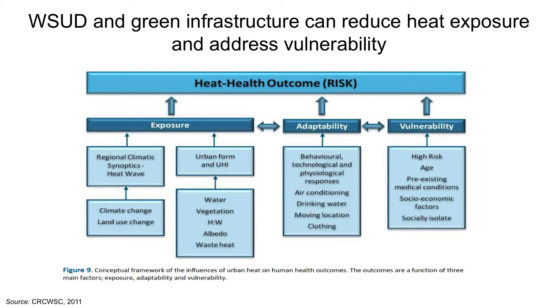If we can identify adaptation approaches, for example water-sensitive urban design that can cool the environment, this will actually save a lot of lives. Looking at the factors that impact heat health outcomes, we have exposure on one hand — things like the regional climate, weather patterns, urban form, and the urban heat island, all of which are impacted by the distribution of water and vegetation. We can actually reduce exposure by making changes to the way we build our cities.